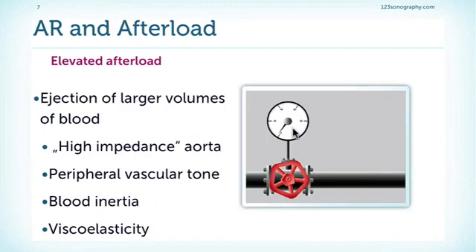One important difference between aortic regurgitation and mitral regurgitation is that patients with aortic regurgitation have an elevated afterload. The ejection of larger volumes of blood causes higher impedance of the aorta, they also have an elevated peripheral vascular tone, and blood inertia and viscoelasticity cause an elevated afterload. Therefore, if we operate these patients, afterload will drop and left ventricular function will actually improve after operation. This is why the cut-off value for operation is a normal ejection fraction of 50%, not a supranormal ejection fraction as in mitral regurgitation.